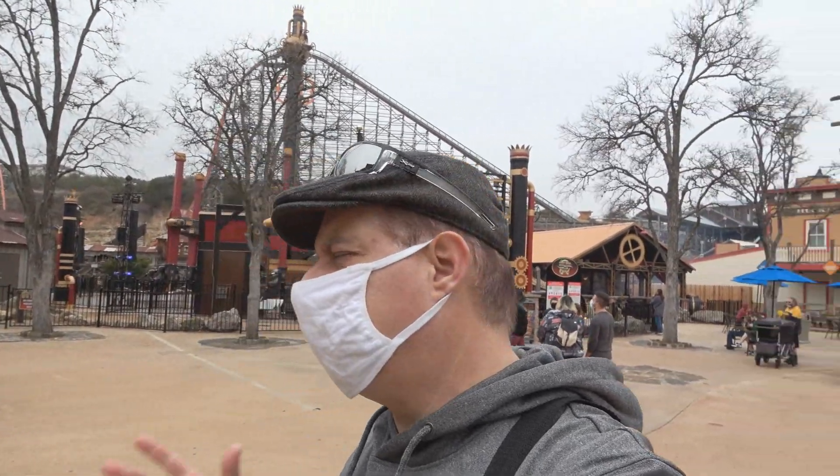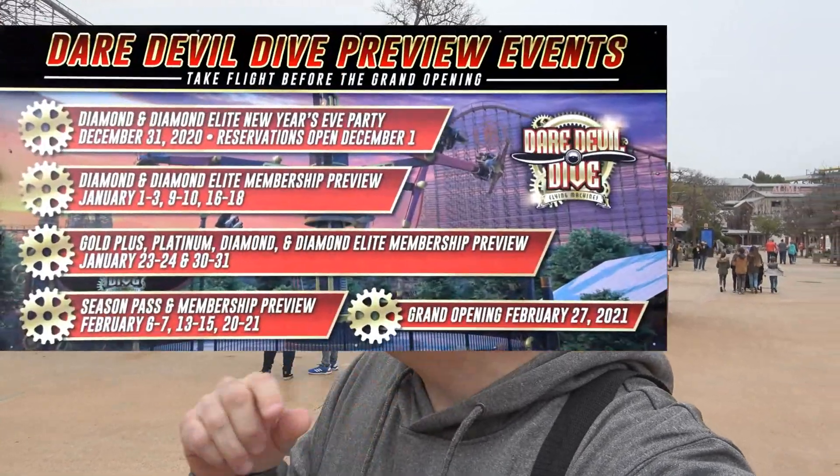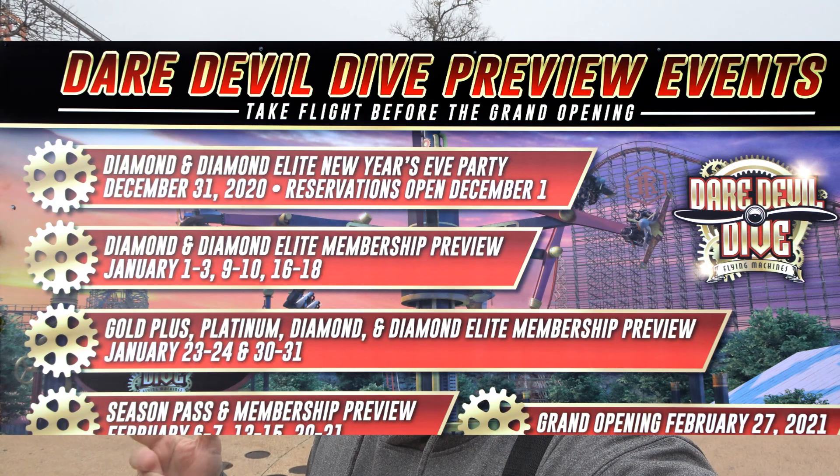Good afternoon everyone. We're here at Six Flags Fiesta Texas. Behind me is the new ride that just opened up. There are previews right now, and I'll get a picture to sign and put it in this video. Yeah, the previews are right now. I'm not sure what level they're at right now. I think it's diamond elite.